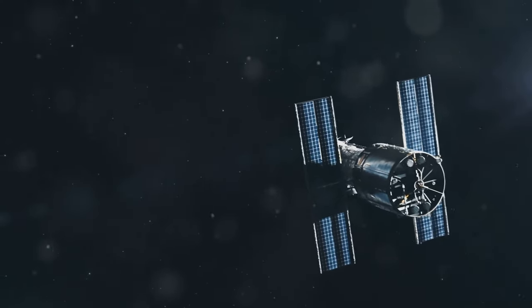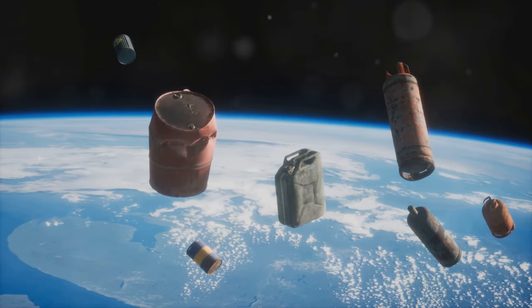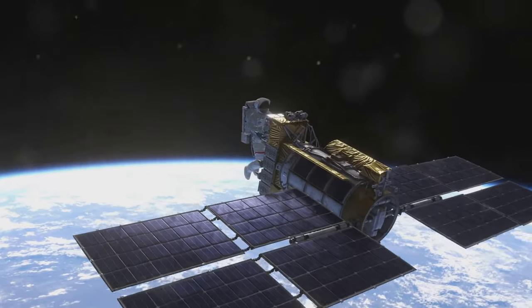In space, satellites face extreme temperatures, intense radiation, and the constant threat of collisions with debris or other objects. They need to be designed to withstand these challenges while maintaining their functionality.